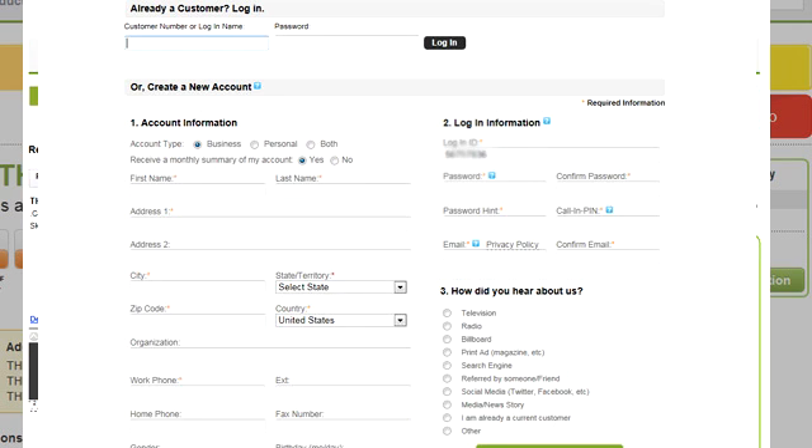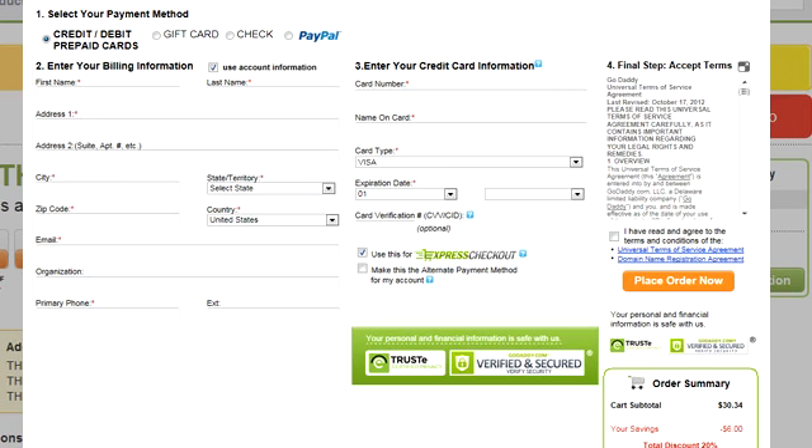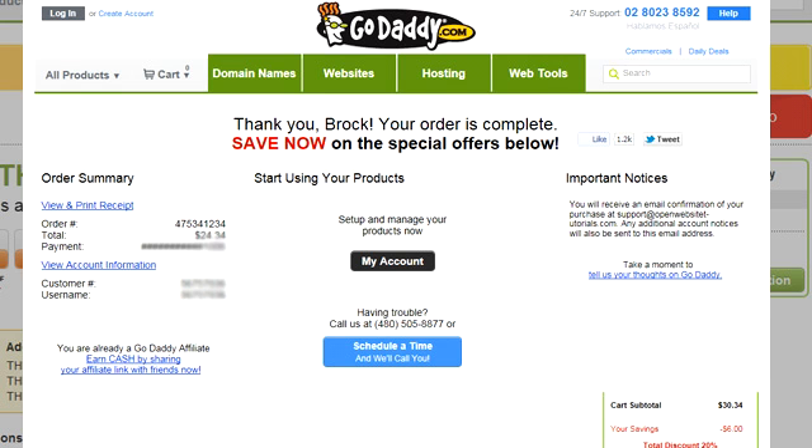You can choose how many years you want to register your domain for and then continue through the checkout process. The next page asks you to register a GoDaddy account, so just check all your details are correct, then enter a username, password, and a 4-digit PIN number — make sure you write these down and keep them somewhere safe. Once you're finished, click on the Continue to Checkout button and it'll take you to the payment page. You can pay via credit card, gift card, check, or PayPal. Choose your preferred payment method and follow the on-screen instructions until you've purchased your domain. Congratulations — you're now the owner of your very own domain. You'll receive confirmation in your email, usually within a few minutes of your purchase.